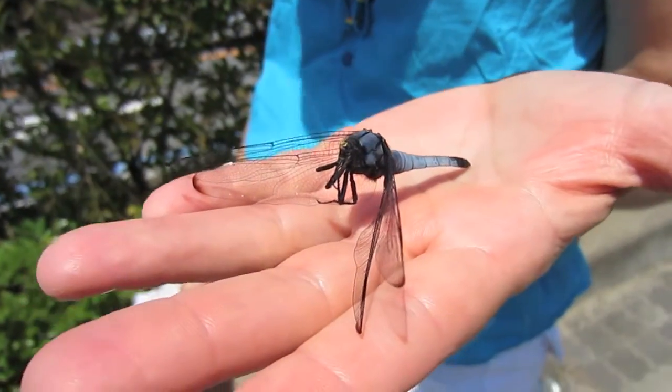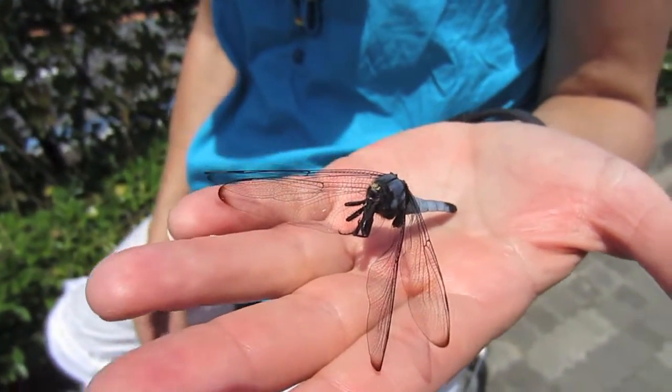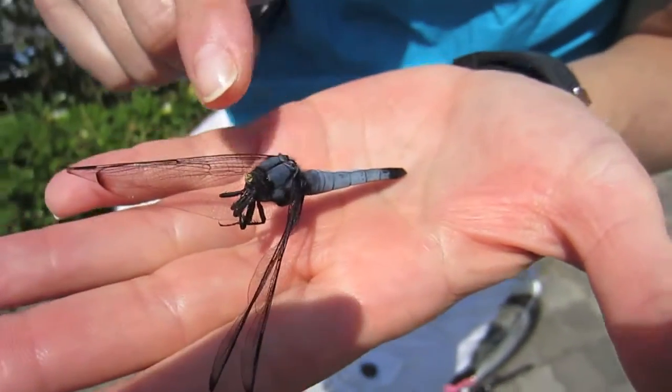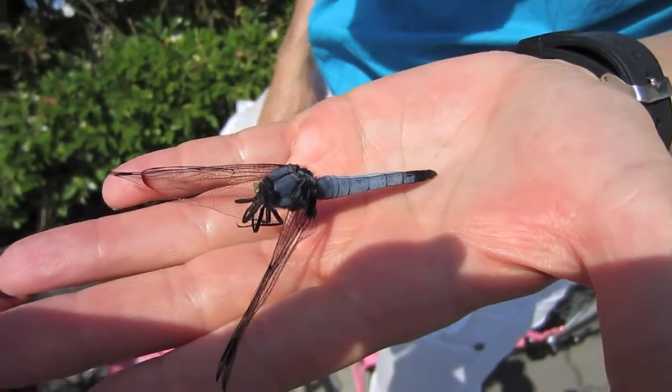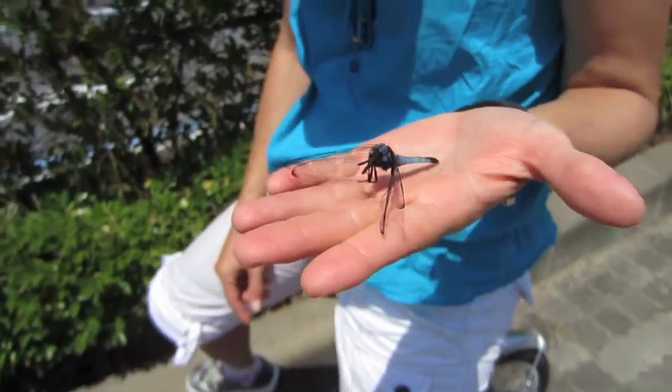There are some really beautiful insects in Japan. This is just one example of a dragonfly that has beautiful blue and little black wings with little brown tips on the end. But there are some magnificently coloured insects.